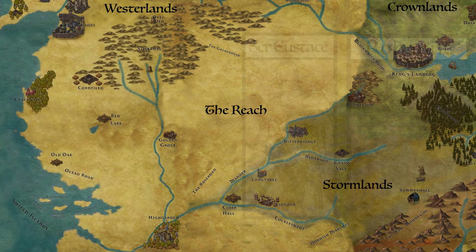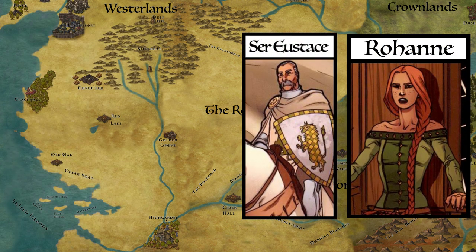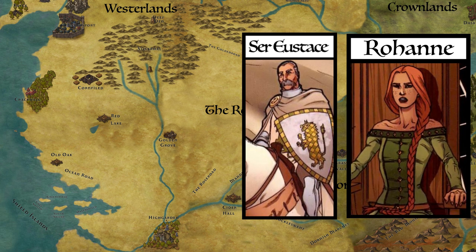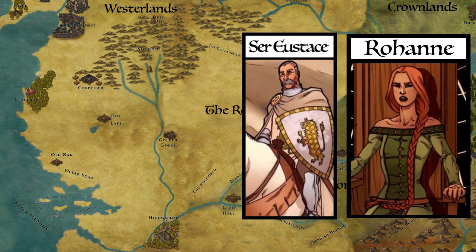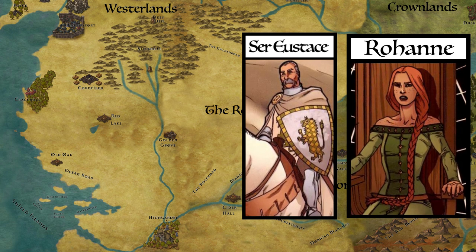Rowan visited Adam Osgrey's grave at Standfast, and when she began to weep, Eustace comforted her. They married the next day, allowing Rowan to keep Coldmoat. Many in the Reach viewed this marriage as simply a political move, allowing Rowan to keep her position and Eustace to return to his ancestral home of Coldmoat, while also ending the dispute over the water supply.